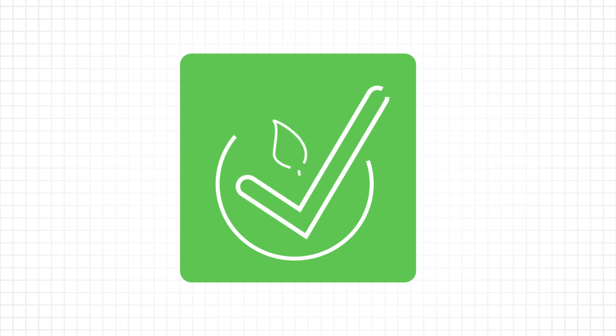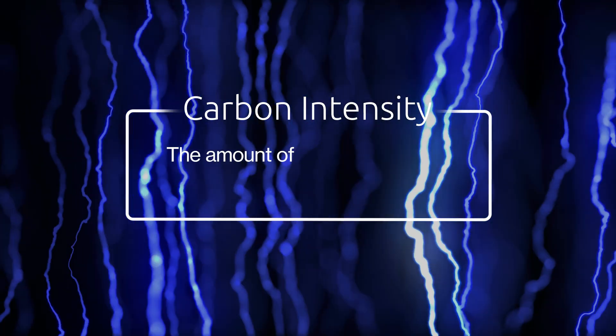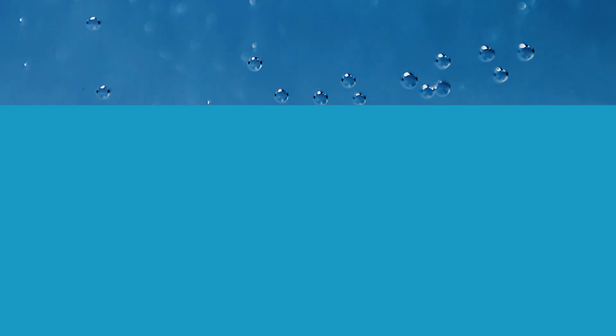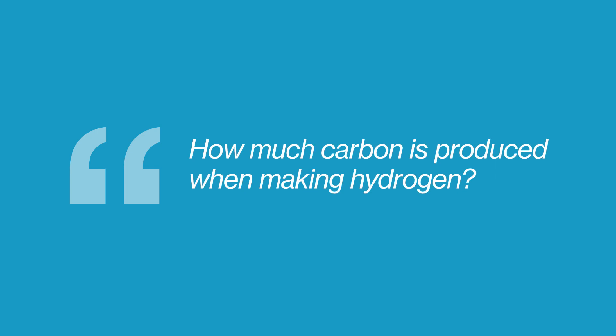This is where carbon intensity comes in. Carbon intensity is measured as the amount of carbon by weight emitted per unit of power generated. In other words, how much carbon is produced when, in this case, making hydrogen.